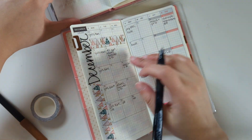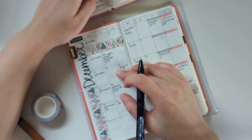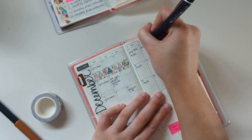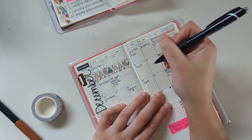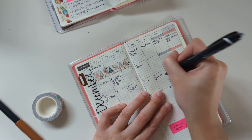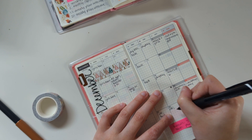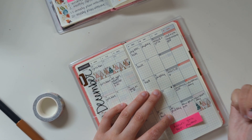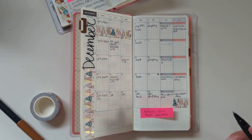And then I need to write in my paydays. I'll get paid on the 2nd, and I get paid bi-weekly, so I'll be paid again on the 16th, and then again on the 30th. Which is kind of exciting — it's a three paycheck month, so that's cool.